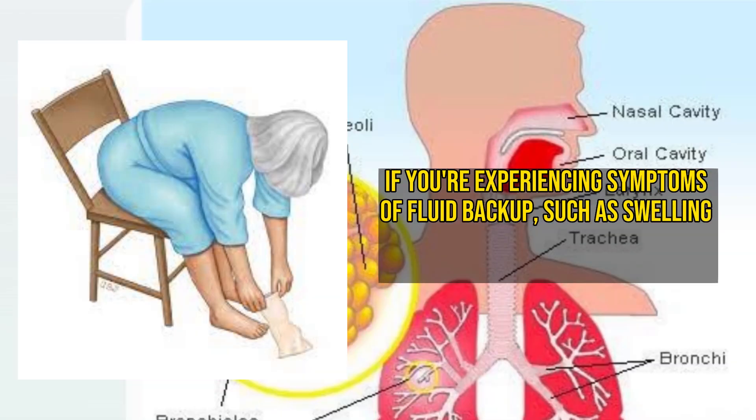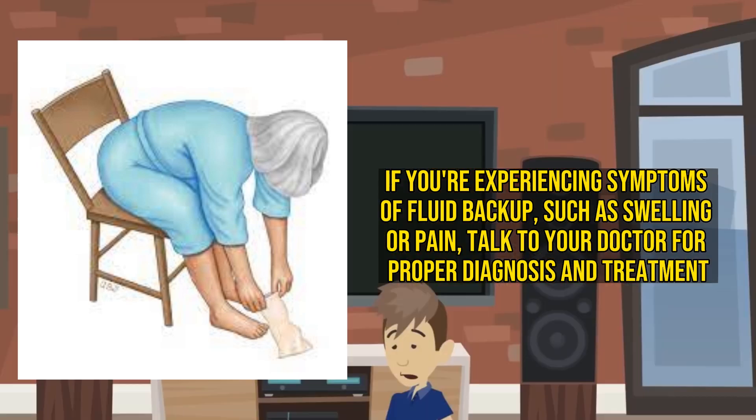If you're experiencing symptoms of fluid backup such as swelling or pain, talk to your doctor for proper diagnosis and treatment.